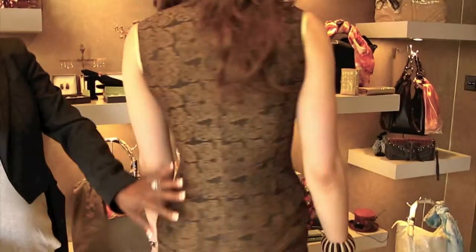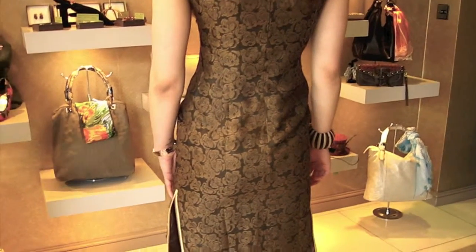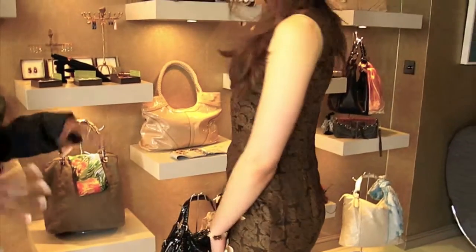Just a nice simple straight back and some nice bits, not too high. It's quite sexy and demure all at the same time.